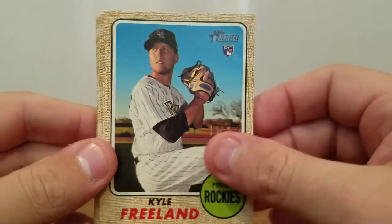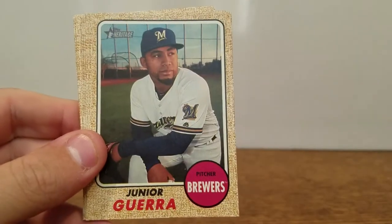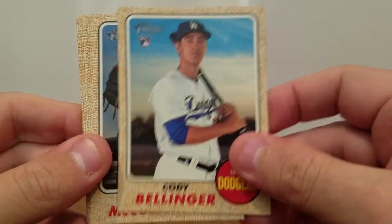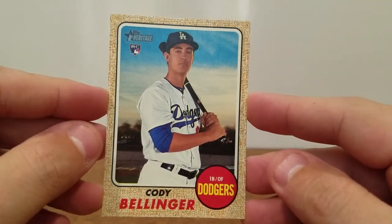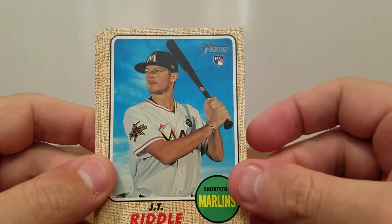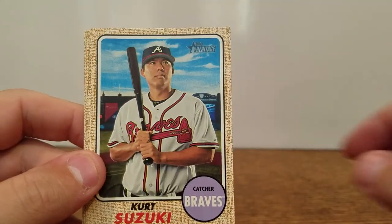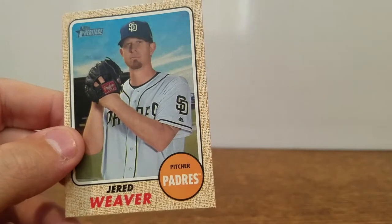Kyle Freeland Rookie, Edwin Encarnacion, Junior Aguera, and there's a nice Bellinger Rookie card — too bad it wasn't autoed. That's okay, we'll take the rookie. Lance McCullers, JT Riddle, Kurt Suzuki, Joe Kelly, and a Jared Weaver, who I believe has now retired.